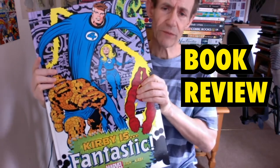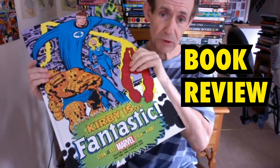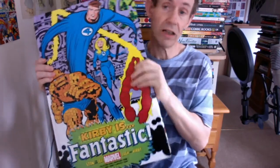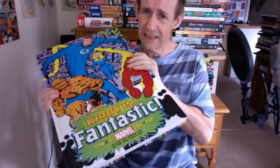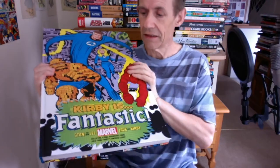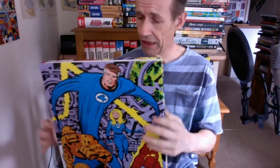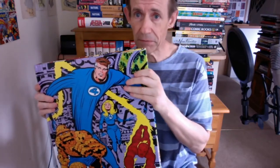This is a book review of Kirby is Fantastic from Marvel Comics. This book came out in 2019, part of their ongoing series of Monster and Massively Weighing volumes from Stan Lee and Jack Kirby. There are 320 pages in this book, and what an amazing book it is.